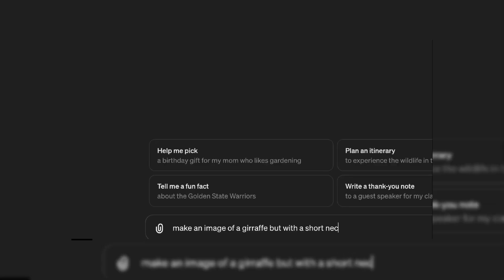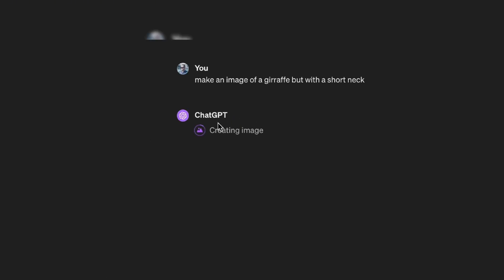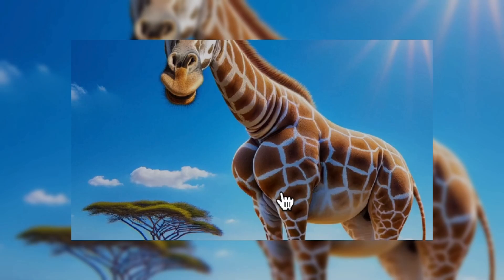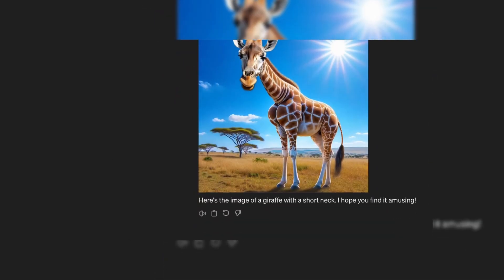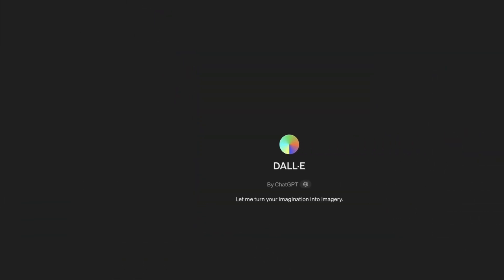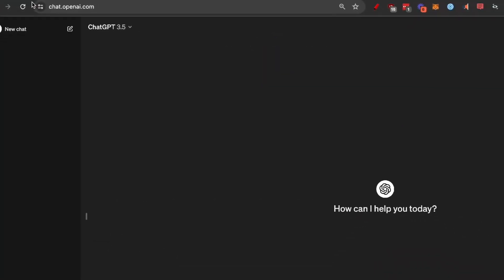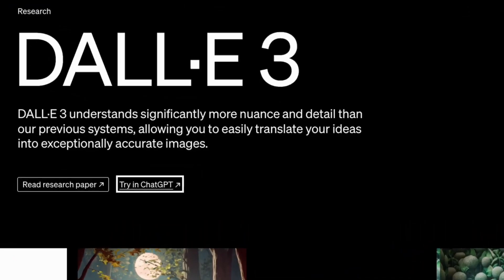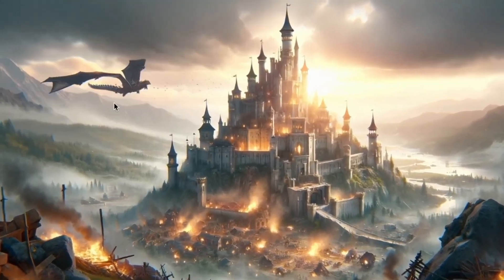Number 8: DALL-E. DALL-E 2 and DALL-E 3 are advanced text-to-image models developed by OpenAI that use deep learning to generate digital images from text prompts. Launched between 2021 and 2023, each iteration improved image quality, detail, and contextual understanding. DALL-E 3, integrated into ChatGPT Plus and available via API, offers exceptional accuracy and can generate coherent images based on complex prompts.